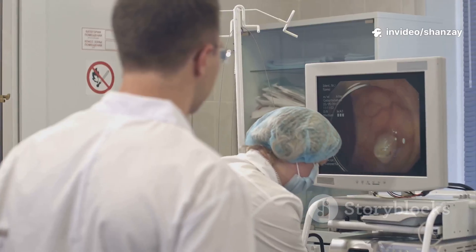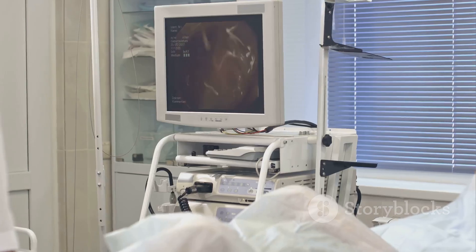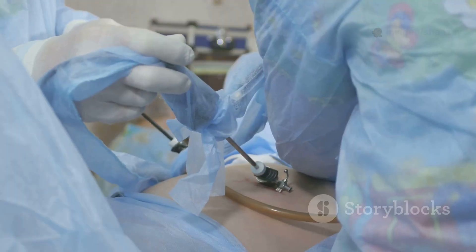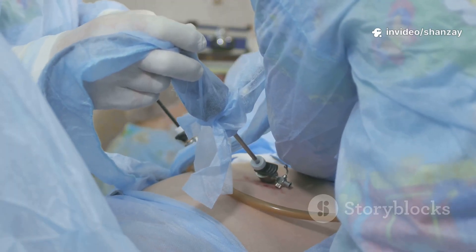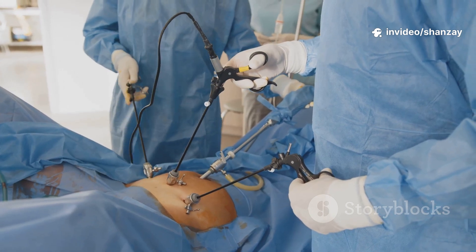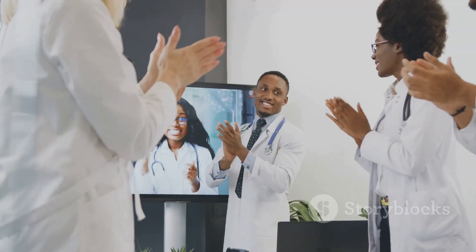The images are crystal clear, revealing subtle changes in tissue that other tests might miss. This level of detail helps us spot problems early and act fast. The endoscope is a high-tech messenger, protecting your health from the inside out — diagnosis and treatment all in one. With this tool, we can often solve problems without surgery. That's the power of modern medicine.